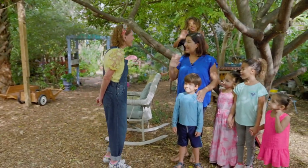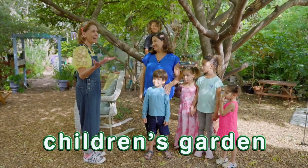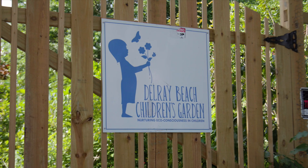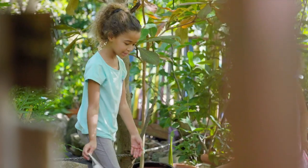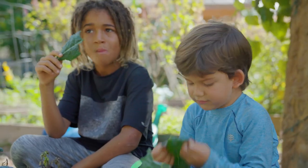Hello. Hi, Miss Penny. Hi. Welcome to the Children's Garden. It looks amazing. Tell me about it. Well, this is a garden built for children by children, and it's a really beautiful place for children to play outside, learn about our ecosystem, and grow food.